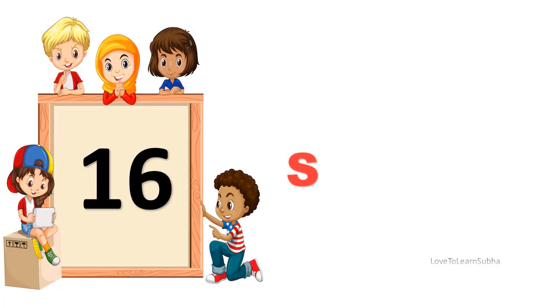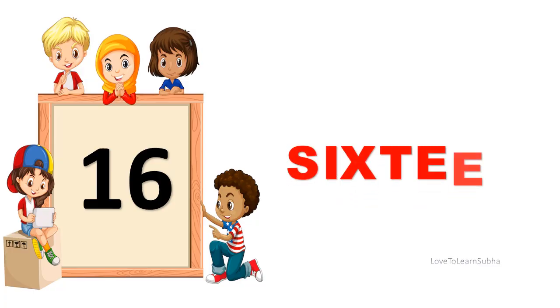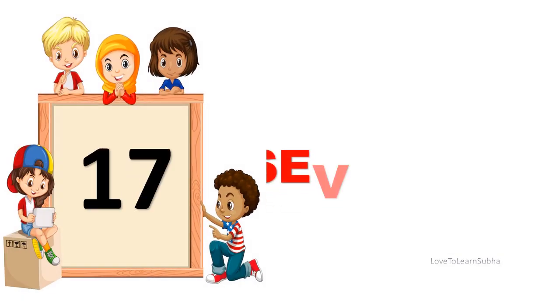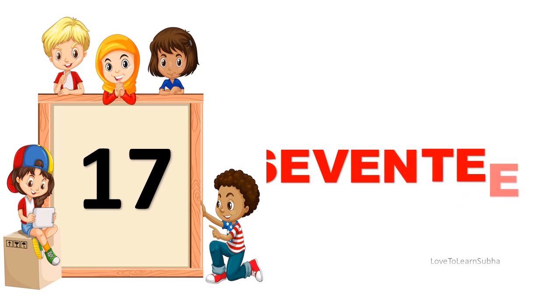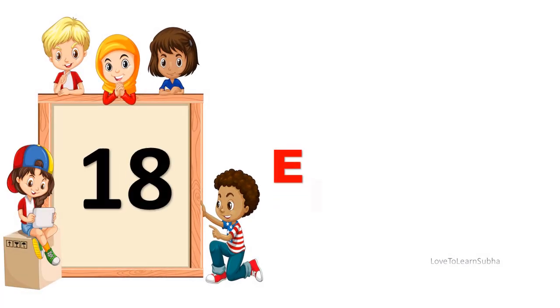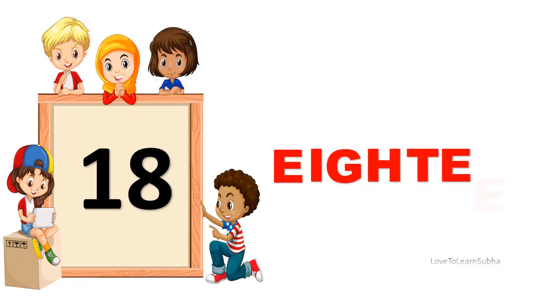16. S-I-X-T-E-E-N. 16. 17. S-E-V-E-N-T-E-E-N. 17. 18. E-I-G-H-T-E-E-N. 18.